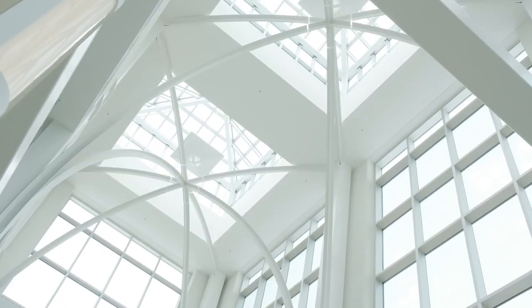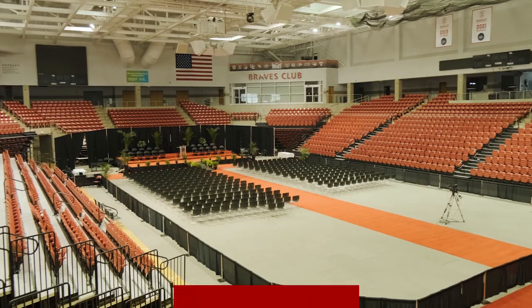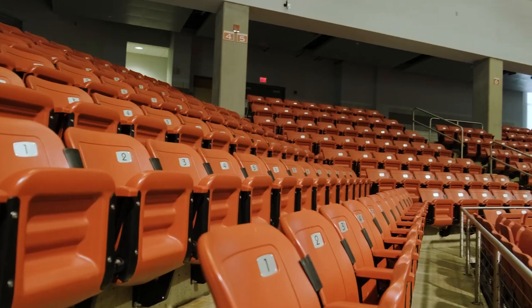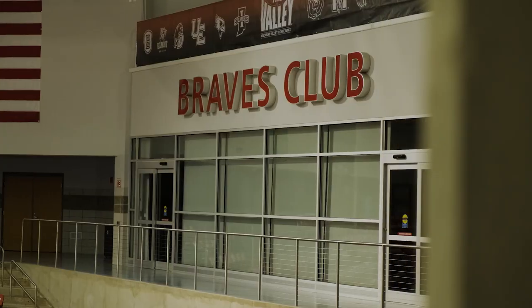Renaissance Coliseum is home of Bradley Athletics. Women's basketball and volleyball play here alongside hundreds of other events every year. It's one of the best places you and a friend can bring your school spirit.